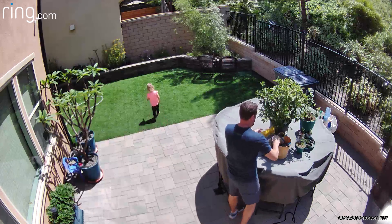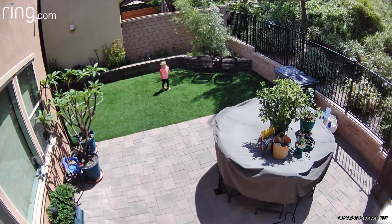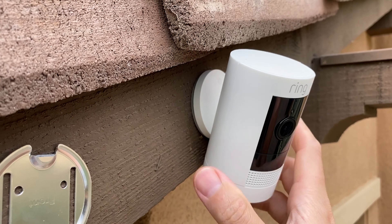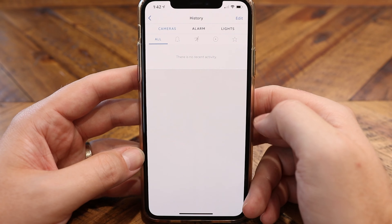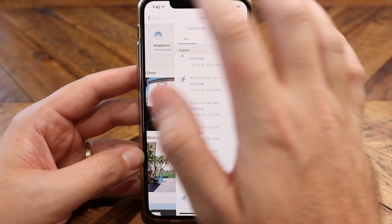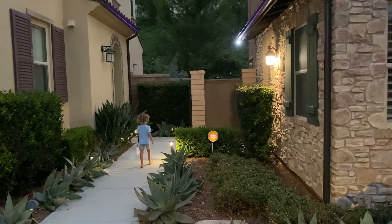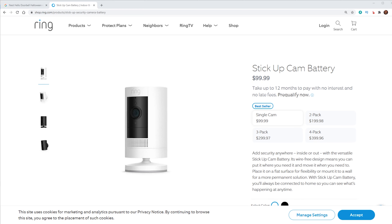Next up, we have the Ring Stick Up Cam Battery. This camera has a white soda can look to it. It shoots 1080p video that is motion activated, so there's no option for 24/7 recording. But the good thing about this being a battery-powered camera is that it is wireless, so you don't have to worry about having this thing plugged in all the time. They've got one of my favorite apps that is jam-packed with features and really easy to use. It also has great integration with the Ring security system — Ring also has a security system, smart lighting, and everything in the Ring ecosystem connects together. You can use motion sensors on one device to trigger other devices, which is a really cool ecosystem. In addition to that, this camera is really affordable, coming in at $99, and it does integrate with Amazon Alexa and IFTTT.